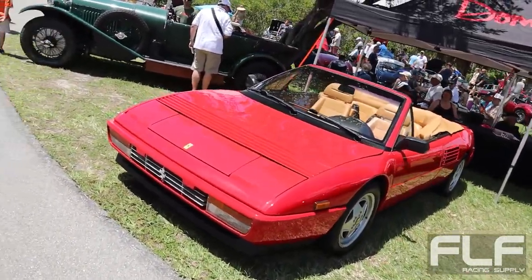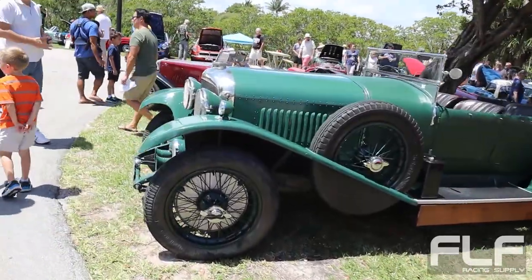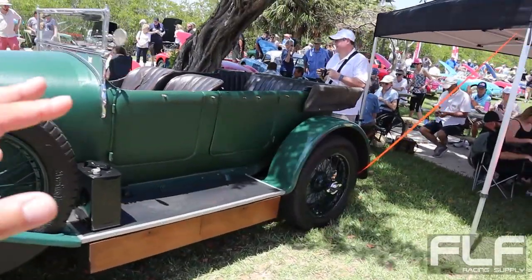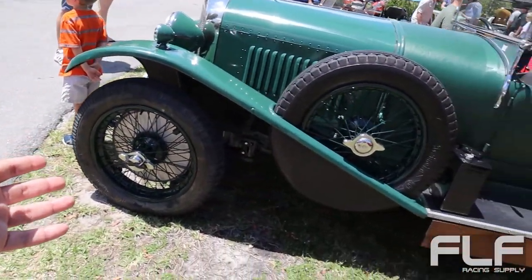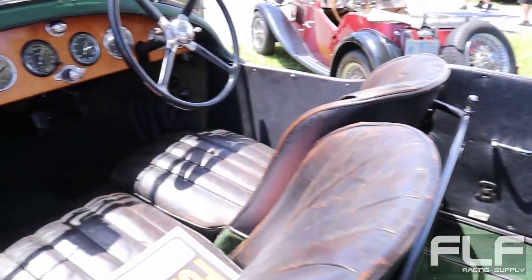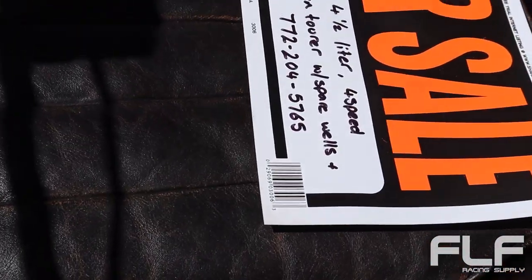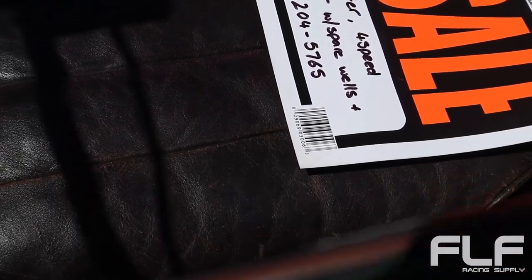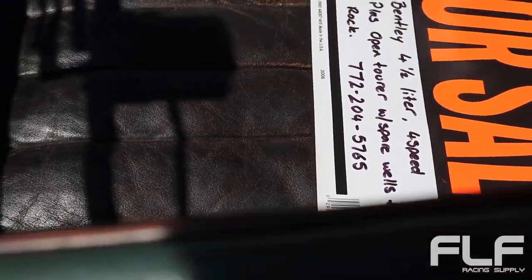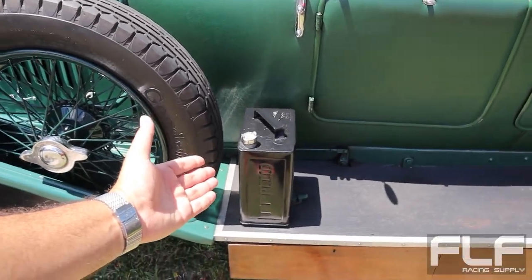Pretty soon we're going to be heading out to lunch, but I just wanted to get a few more peeks at a couple more cars. I just remembered that Bentley is a British brand — we have this beautiful Bentley. I'm guessing this is the 1930s — pre-World War II. Open top. It's a 1927 — okay, I was not too far off. Four and a half liter, four speed. That is pretty cool — it is an open tourer with spare wheels and extra gas just in case, maybe some oil.